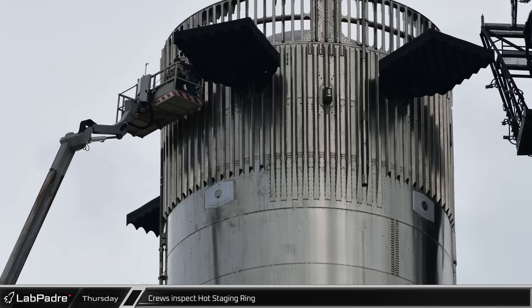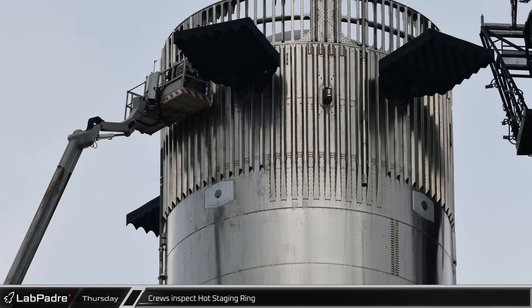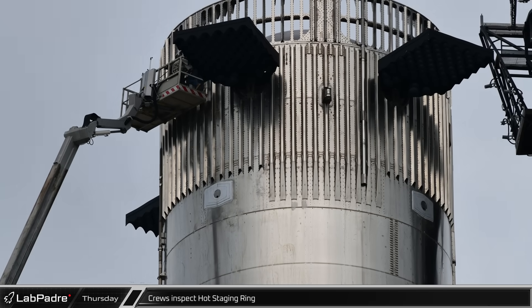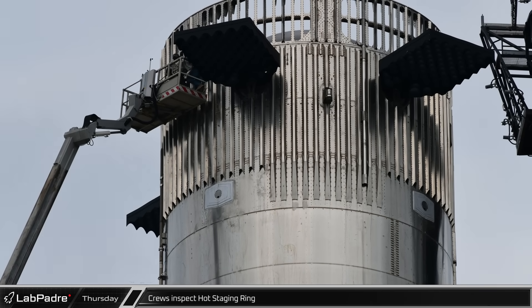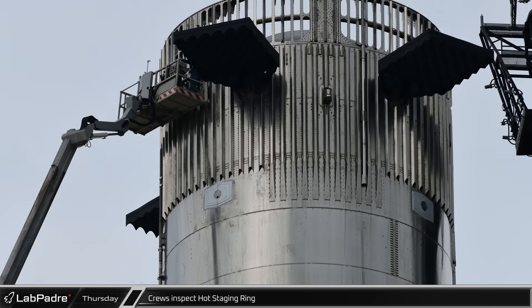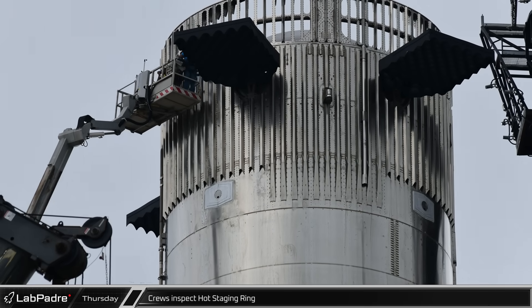Shortly after the ship was secured back onto the transport stand, crews began assembling scaffolding on the top deck of the orbital launch mount — the location used when crew access to the liquid oxygen tanks is needed. Around the same time, crews were observed using a man lift to get access to the joint between the hot staging rings and Booster 9. This could indicate an issue being troubleshot, but could also just be inspections to ensure everything is holding up well for the full stack.